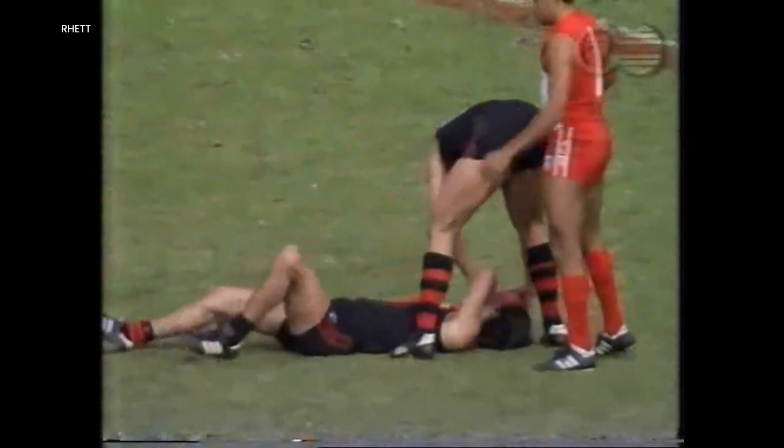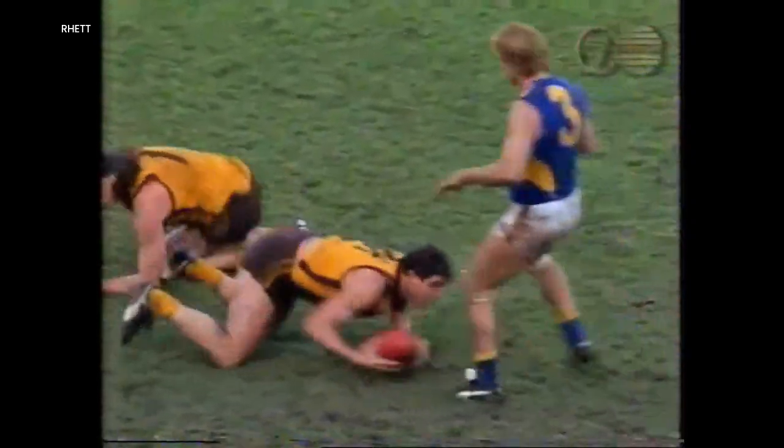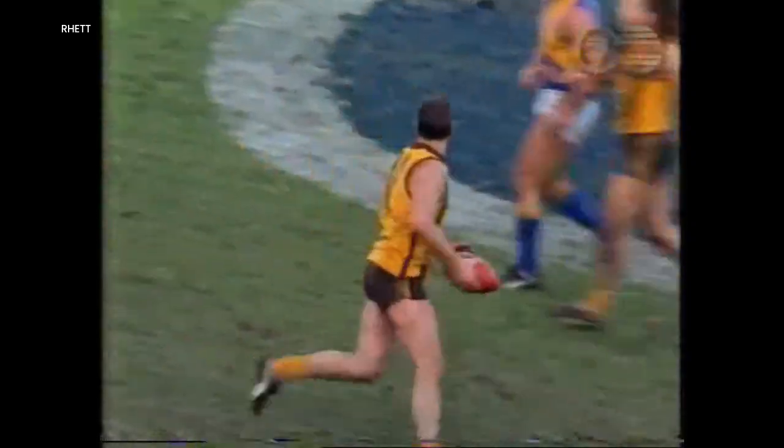Splendid effort by the 18-year-old. Ace for himself and kicks it out to the wing — oh! What a mark! Mark of the day, Darren Jarman. Kick by him to centre-half forward — oh, what a mark!